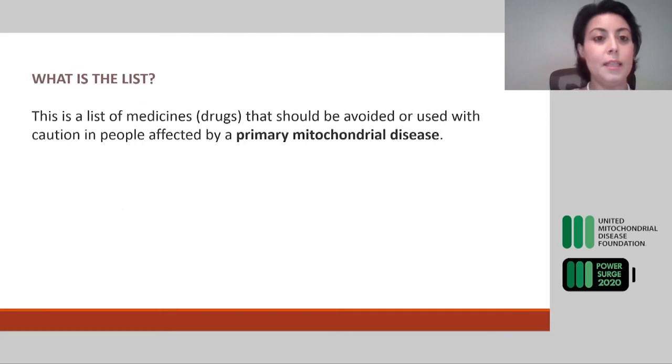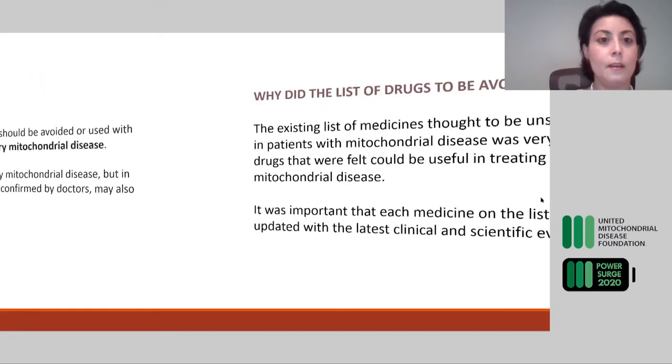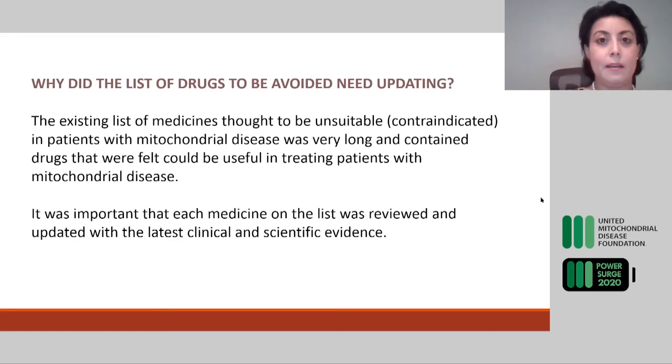This was a list that was much overdue — a list of drugs that should be avoided when patients know they have a primary mitochondrial disease or a genetically inherited mitochondrial disorder. Patients who may have a primary mitochondrial disease or are suspected of having a secondary mitochondrial dysfunction might also use this table and paper as a reference. So why did the list of drugs to be avoided need updating? If you look online, there are several tables with a long list of medications that patients, families, and doctors have used over the years to try to tailor prescriptions for patients with mitochondrial diseases.